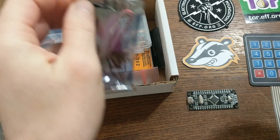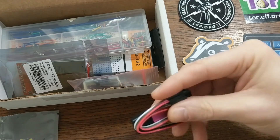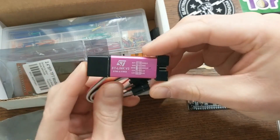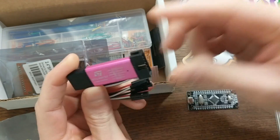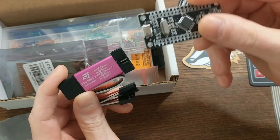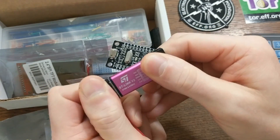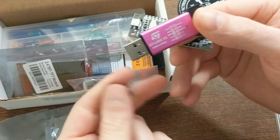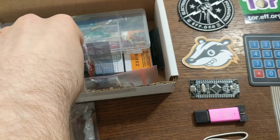It also comes with an ST-Link version 2 programmer. This provides a USB interface for programming and debugging STM8 and STM32 chips. You can use this to program that black pill board over USB, and in fact you can even do that from the Arduino IDE. So this is a really useful thing to have for working with these STM chips.